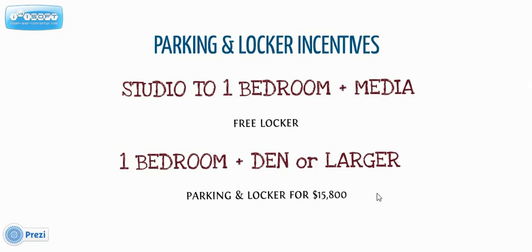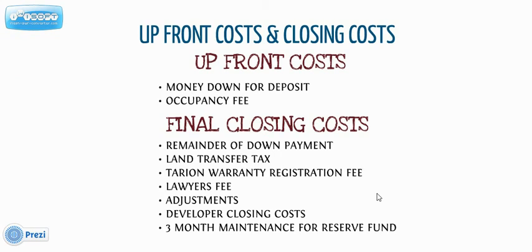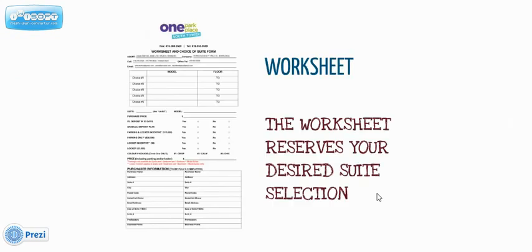We're not sure whether the parking and locker incentive is still available, but we can definitely keep you in the loop for what the builder is rolling out for the VIP sales. We'll also walk our clients through any upfront and closing costs that they should be aware of in the agreement of purchase and sale.